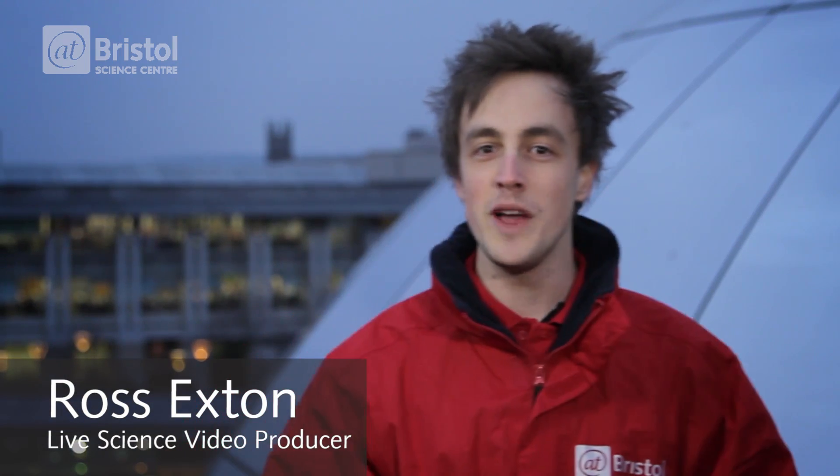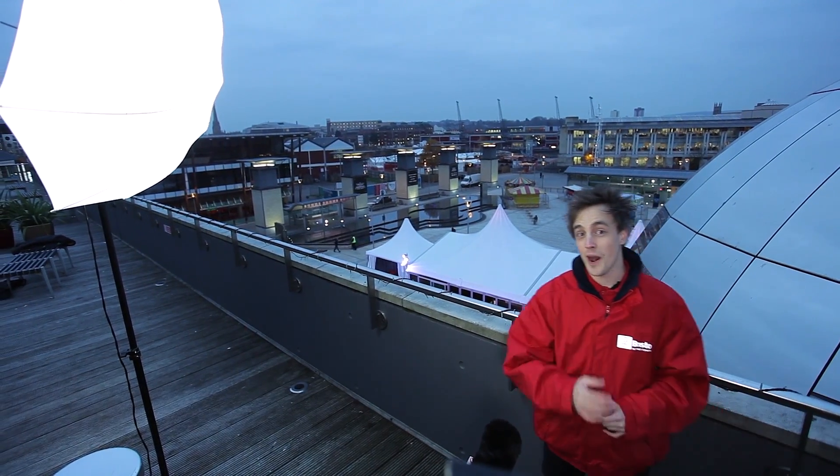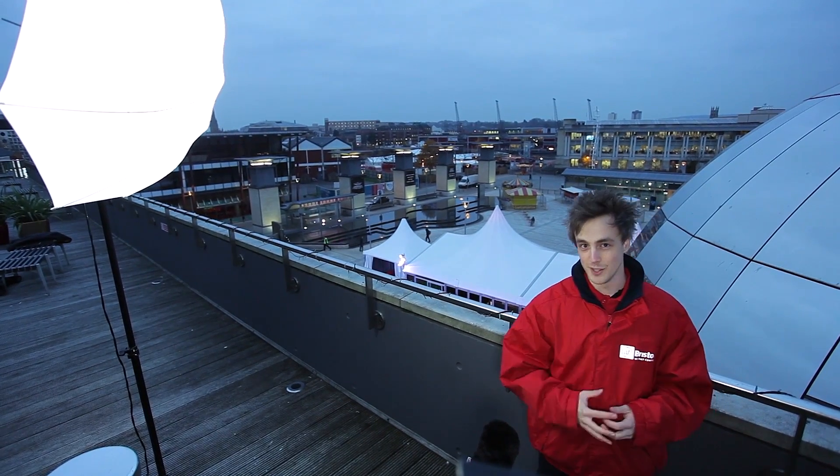Hello, I'm Ross Exton and this evening we've come to the Aprystal Roof Terrace outside the planetarium to give you our top tips for spotting meteor showers.